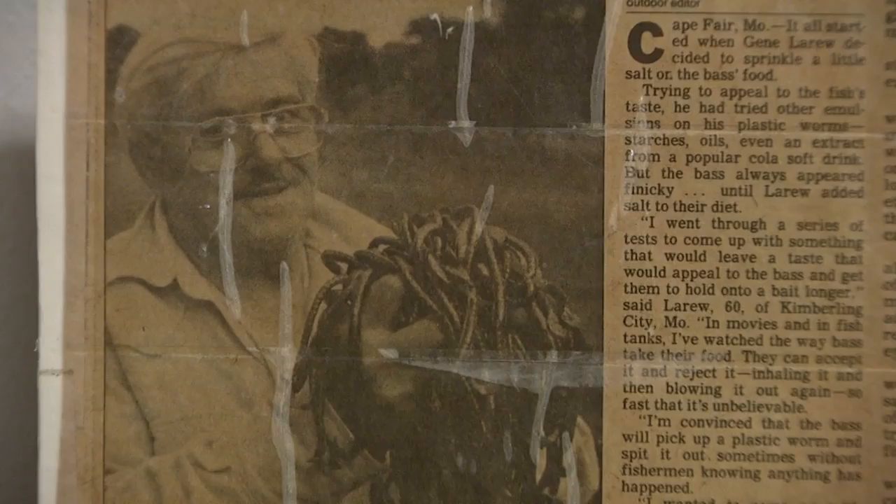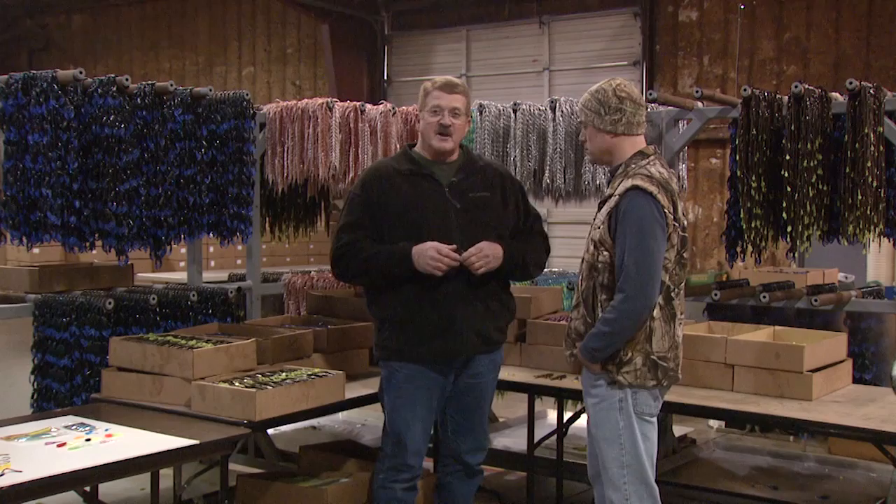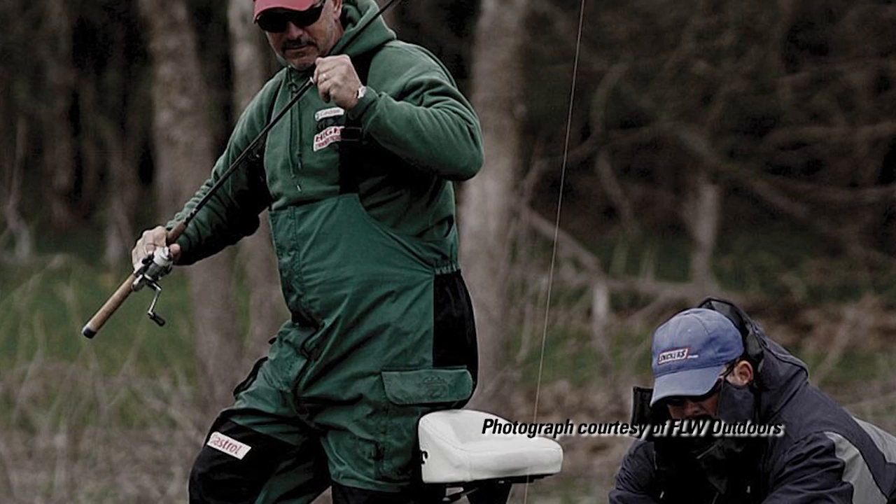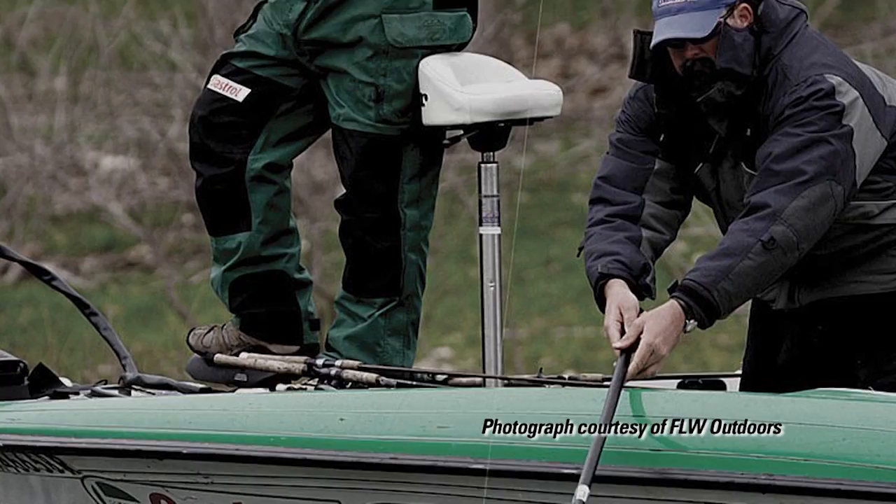The next one that really took off — after I took over the company, actually the first year that I had the company — I designed this lure for Darrell Robertson. He won the FLW championship on Fort Gibson Lake in Oklahoma. This is called the Hoodaddy. He had the prototype; I built it for him on a Monday. We took it to him and the first fish he caught with it was a five pounder. He pretty much dominated the entire tournament — he blew everybody away and every single fish he caught was on this.